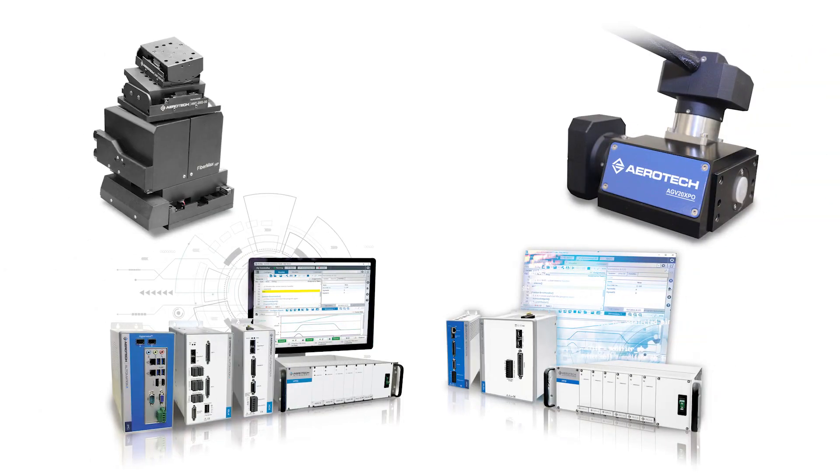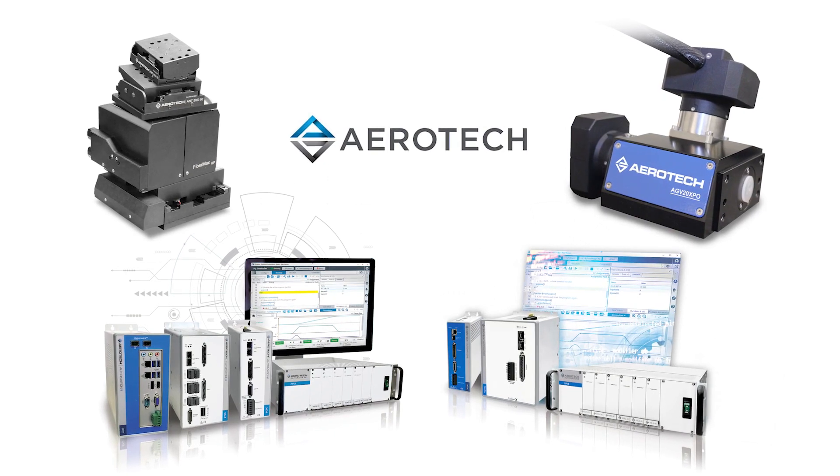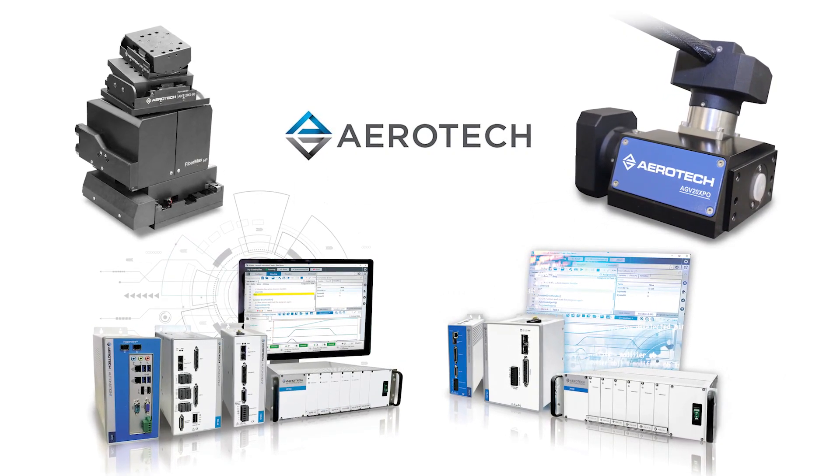This episode of Photonics Hotlist is brought to you by Aerotech, Precision Motion Control and Automation. Take control. Speed. Precision. Performance.